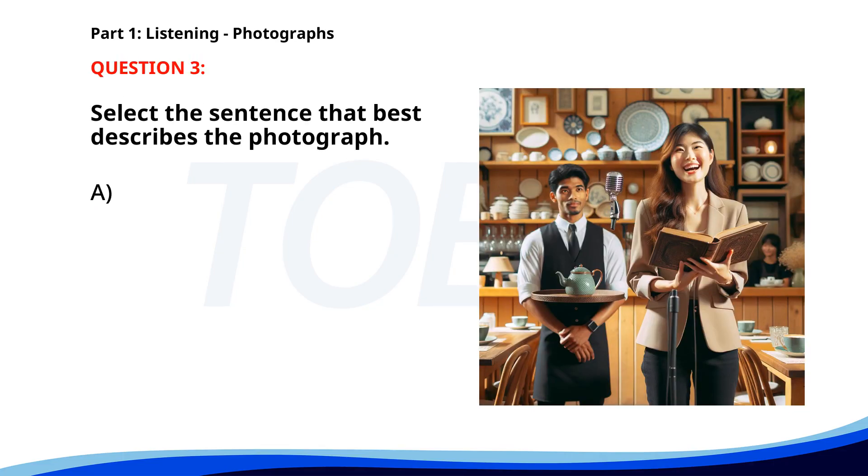Number three. A. A woman is giving a speech in a cafe. B. A businesswoman is attending a meeting. C. People are gathered at a cafe for lunch. D. A waiter is serving tea to a customer. The correct answer is A: A woman is giving a speech in a cafe.